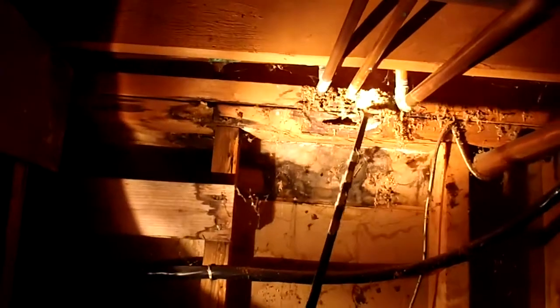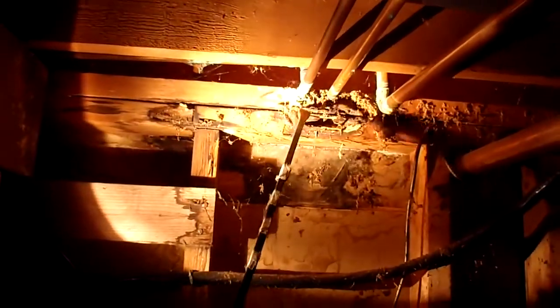Hi, this is Jim the property inspector. I'm down here in a crawl space, looking around and noticing a few little problems. All of a sudden I notice a definite spot here where we've got some rot going on. This is obviously from some kind of a plumbing leak. We've also got some damp wood termite frass here.